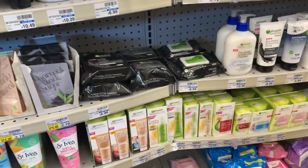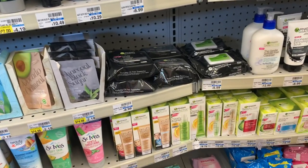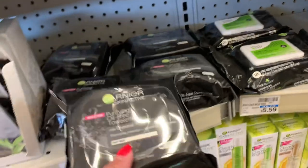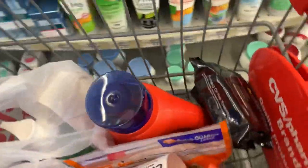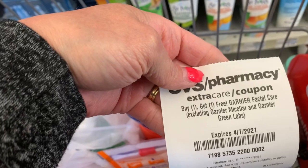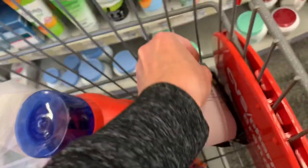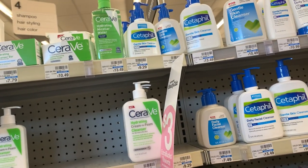Next up is the Garnier deal — it's on promotion for buy any two, earn back a $5 extra buck. I'm doing it because I don't have any in my stockpile and I want to try them. Let me know if you've tried the makeup remover wipes with charcoal! They're $6.99 each, so I'll grab two. I have a CRT for buy one, get one free on these, so I'll pay $6.99 for both and earn back a $5 extra buck. Plus, it tracks towards beauty.